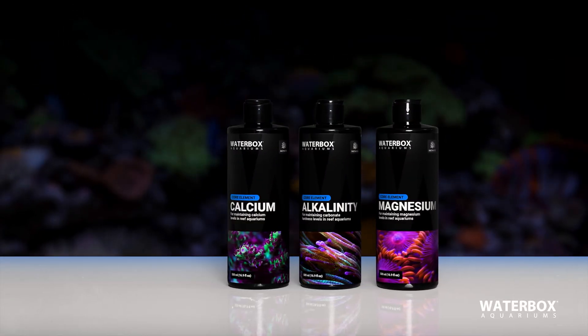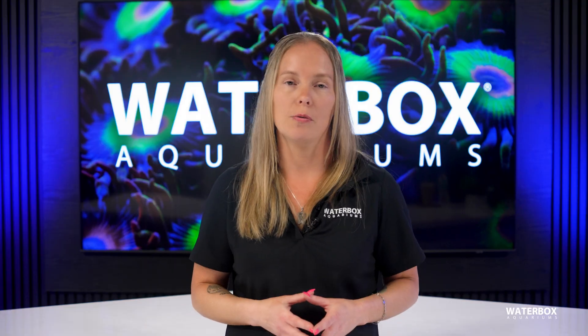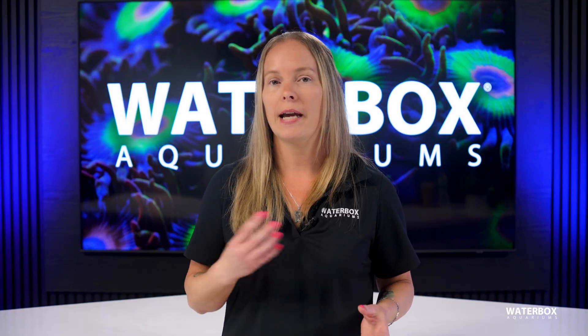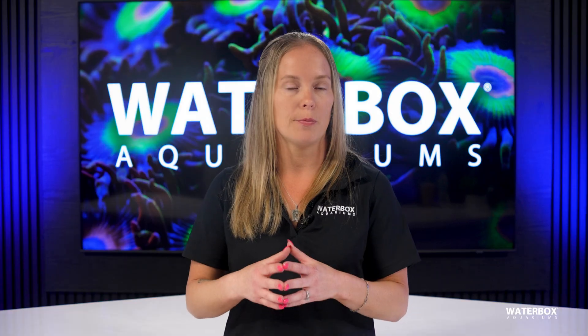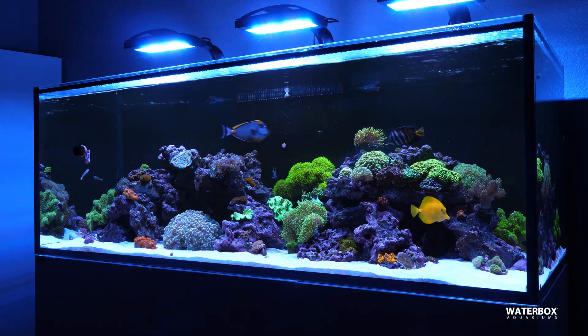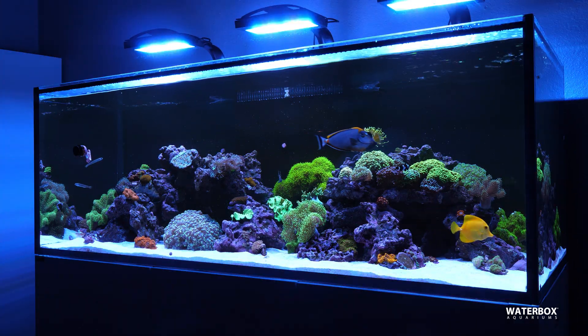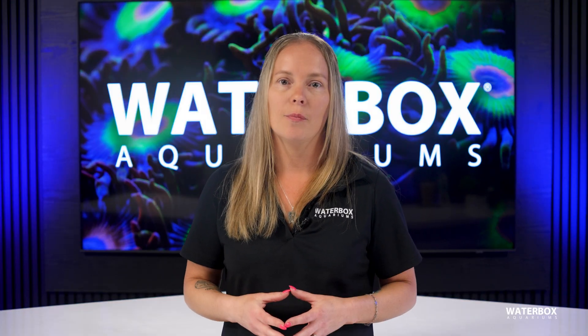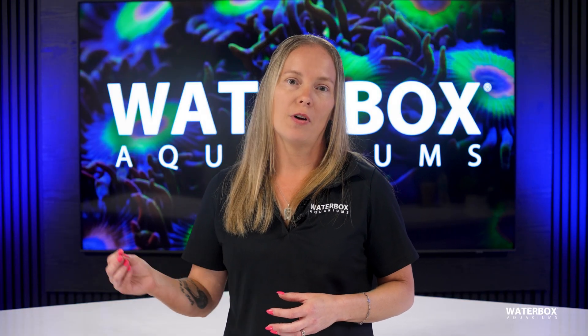Calcium is the foundation of coral skeletons. Alkalinity plays a crucial role in pH stability and skeletal growth, and magnesium helps balance calcium and alkalinity to prevent precipitation. By keeping these levels stable, you create a thriving environment for your LPS corals. While these three elements are fundamental, other trace elements also play a role, such as strontium and potassium, but they are typically replenished through regular water changes.